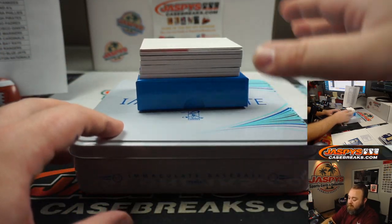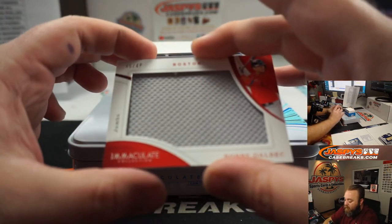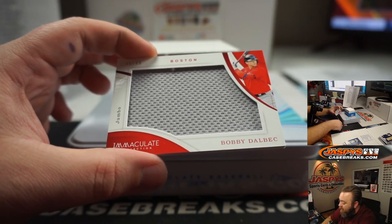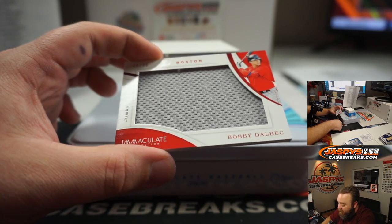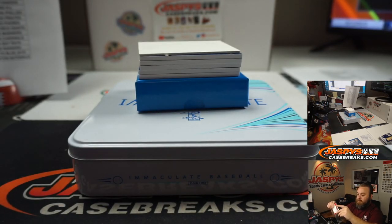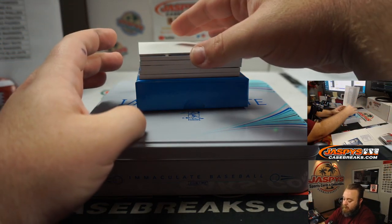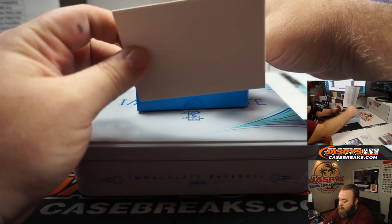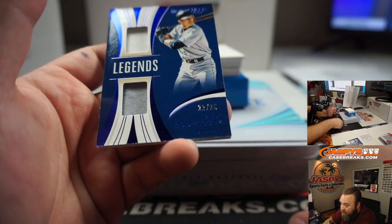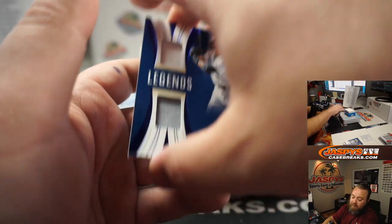Last box, everybody, good luck. For the Boston Red Sox — Bobby Dahlbeck, 45 out of 49. Boston is part of the random number block, spot five — Debra Close. We've got a Legends Relic — Alex Rodriguez, Seattle version, number 22 of 25. Seattle going to Mark Bissette.